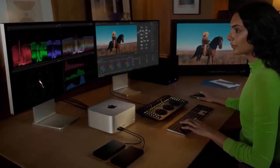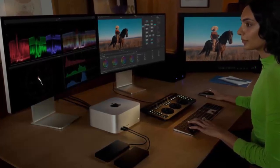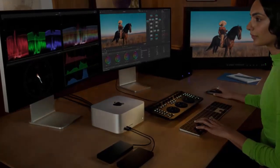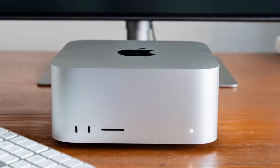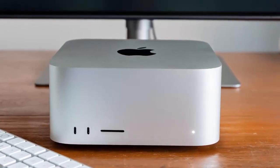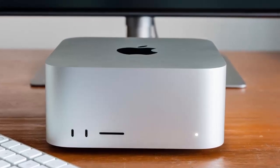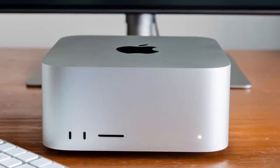So, which model should you choose? The M4 Max is perfect for those who want a balanced blend of power and efficiency, while the M3 Ultra is designed for professionals needing uncompromising performance. Whether you're creating, developing, or pushing the limits of AI, the new Mac Studio lineup solidifies itself as one of Apple's most versatile and capable desktops ever. Let us know — are you going for the M4 Max or the M3 Ultra?